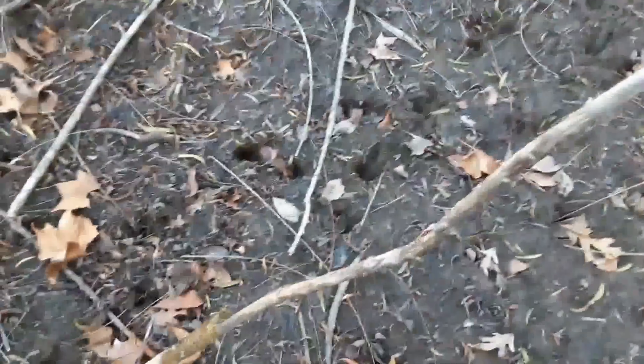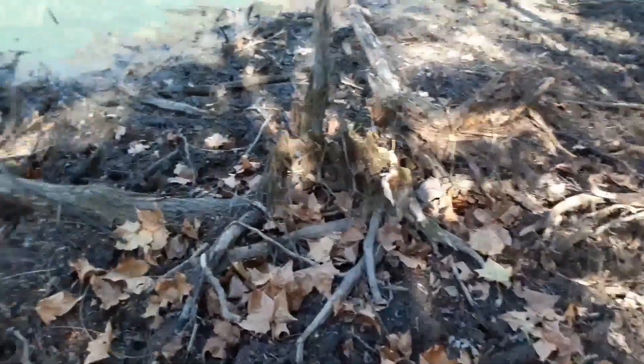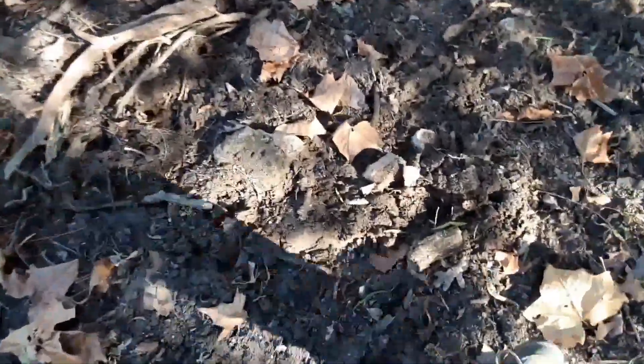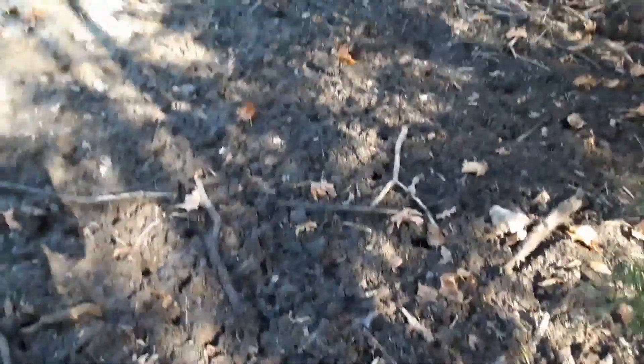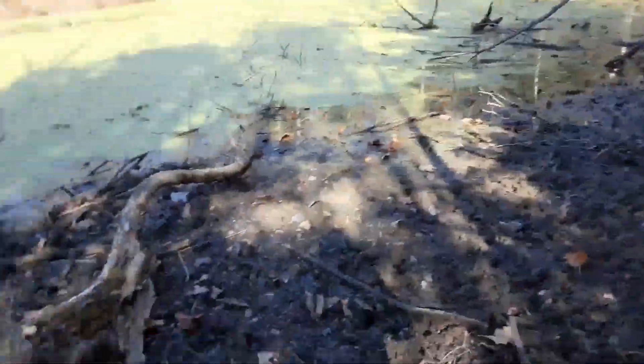You can see all these prints — tracks, deer tracks through here everywhere. Sticky, sticky. Look at this, this almost looks like a hog pit. Look at all these tracks — it looks like a hog waller. I'd say this is the spot to hunt.